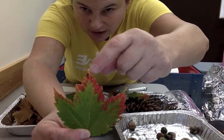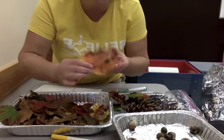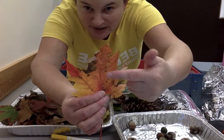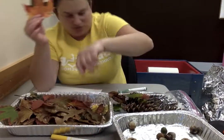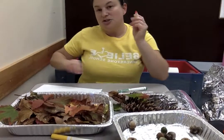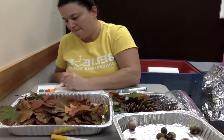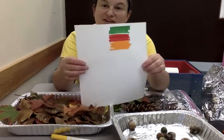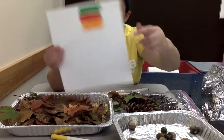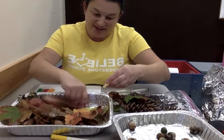When autumn keeps going on longer you start to see other colors. You can see some orange starting to come up. It started off with just red, and then it started to turn orange. So our next color that sometimes we can see is orange — we're going to add some orange to our paper.